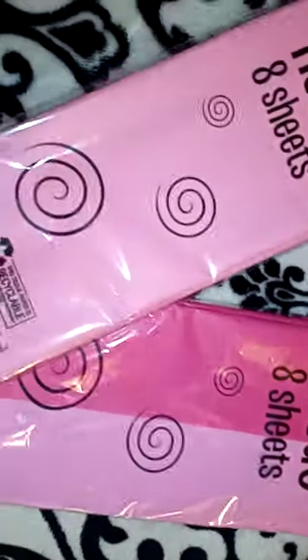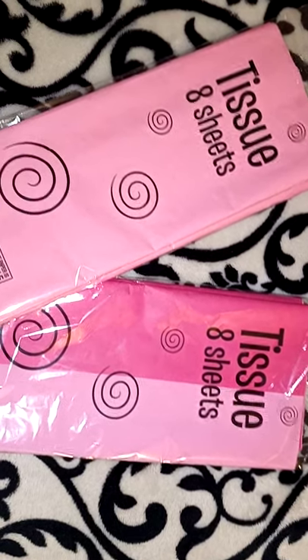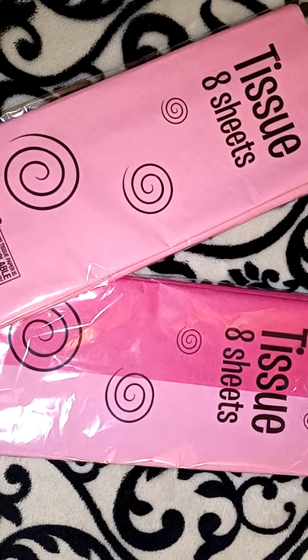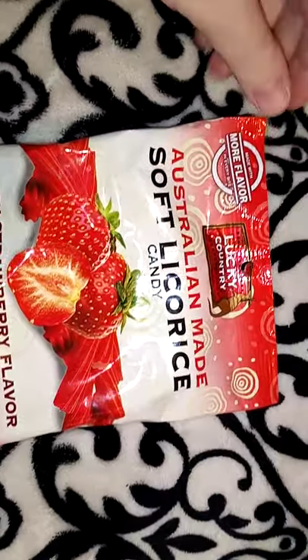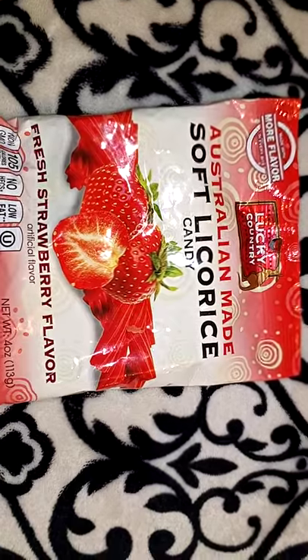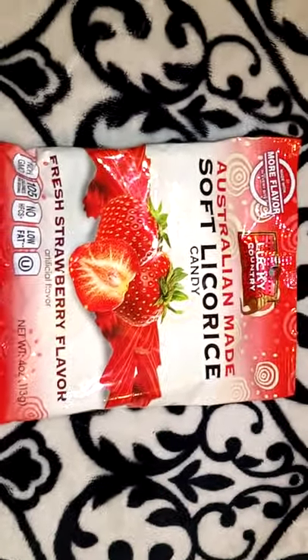I picked up two packs of tissue paper. These were a dollar each as well. I'm just going to put these in the bottom of the basket so it looks aesthetically pleasing. You get eight sheets in each. I also picked up two bags of Australian-made soft licorice candies, also a dollar each, four ounces. I thought it would be nice to add some candy or food items in the baskets.